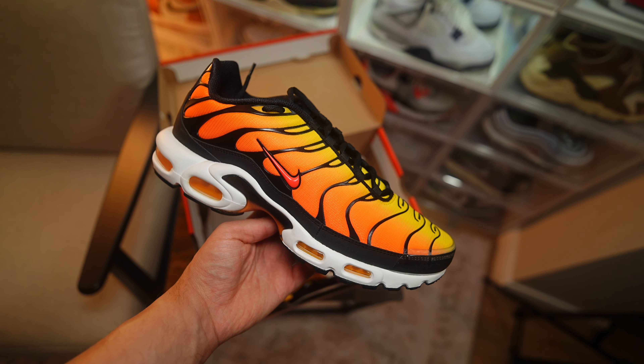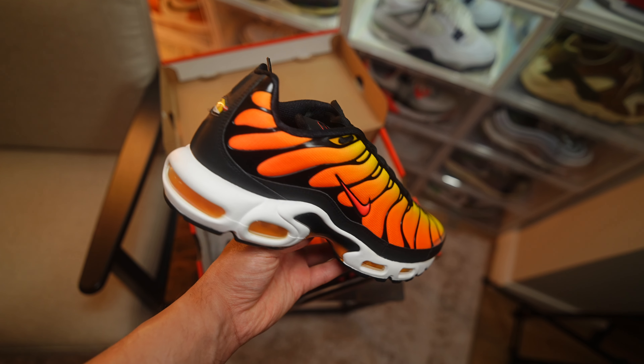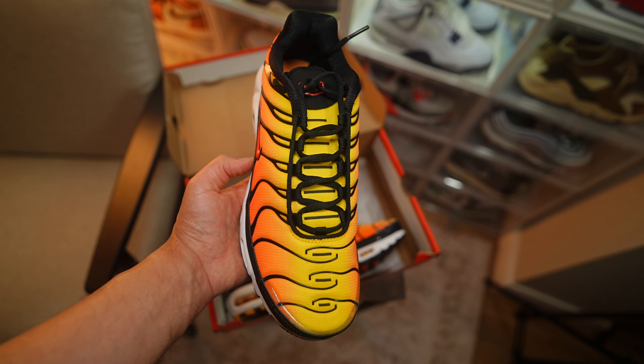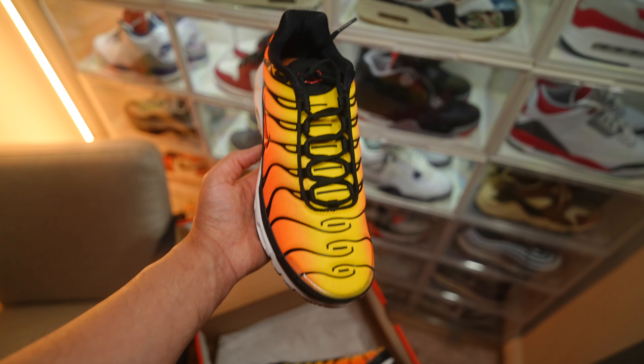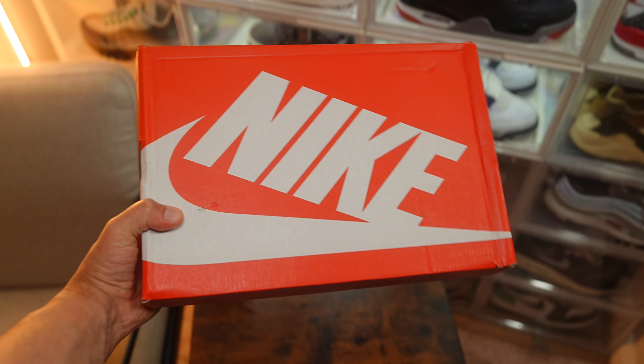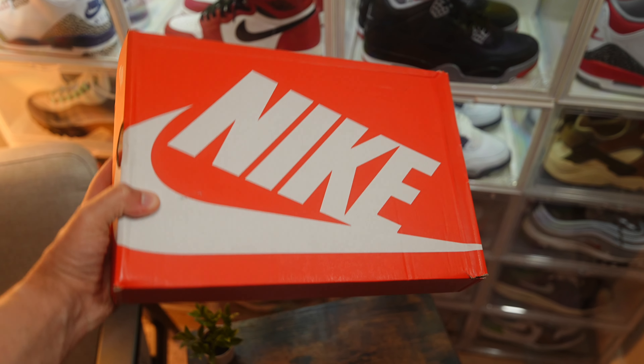Yes, it has a bit of a reputation, the sneaker itself, but yeah we love them. A lot of people in different countries absolutely love them — the likes of Australia, Brazil, a lot of countries in Europe — and here in the UK we really like them too.